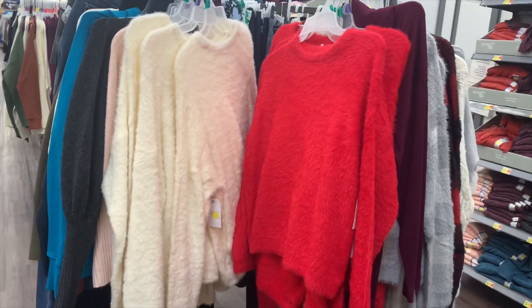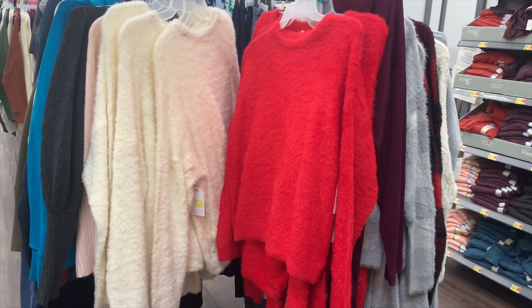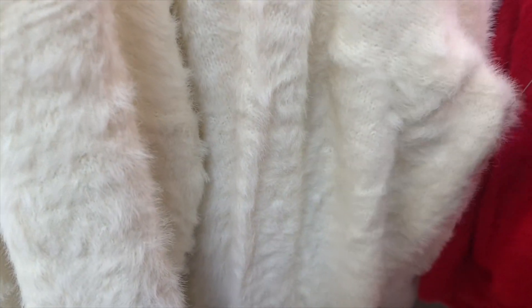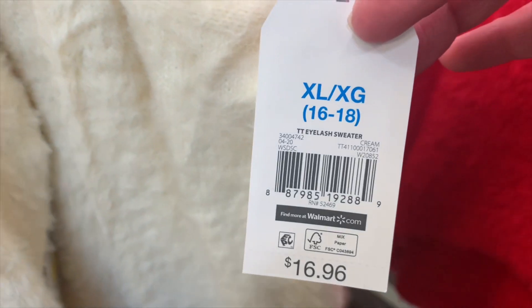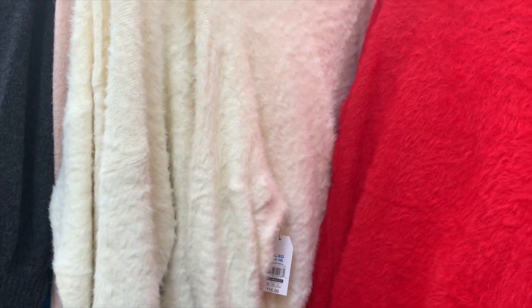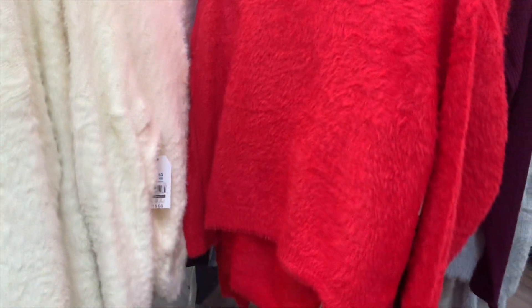No way — the eyelash sweaters are now on clearance! That's so awesome. Here's the barcode — it was sixteen ninety-six and now it's eleven dollars. I love the cream ivory and there's a really pretty red one, great for this time of year.